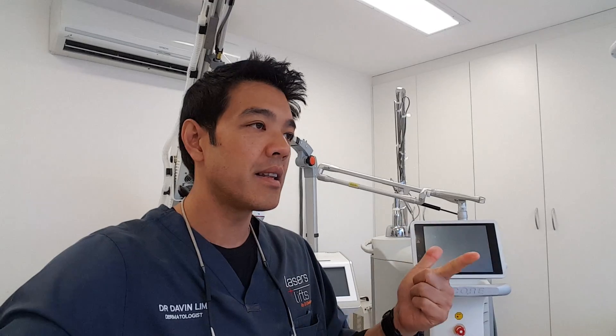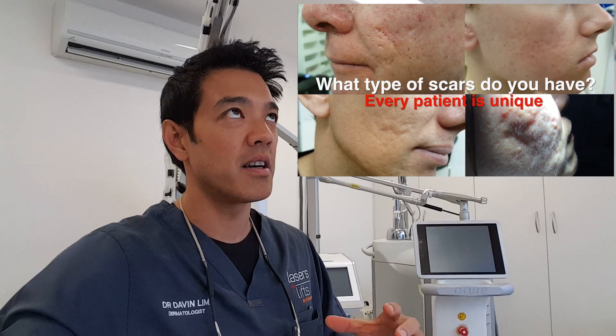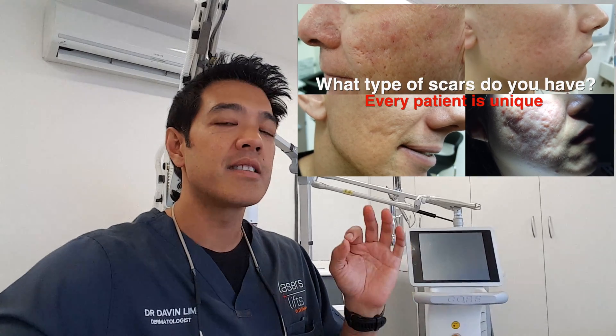There are three factors and three factors only which determine how successful we are in regards to scar revision. First of all, it's the skin type of the patient, the skin colour of the patient. Secondly, the scar type, which is the most important — whether it be ice pick scars, rolling scars, atrophic scars, box scars, hypertrophic scarring, mixed scarring, all sorts of scarring.